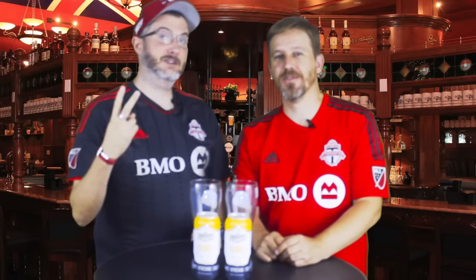Hi, I'm Chris. Yes, he is, and I'm Dan. We're Two Guys, One Beer. Chris, tell us what we got this week.